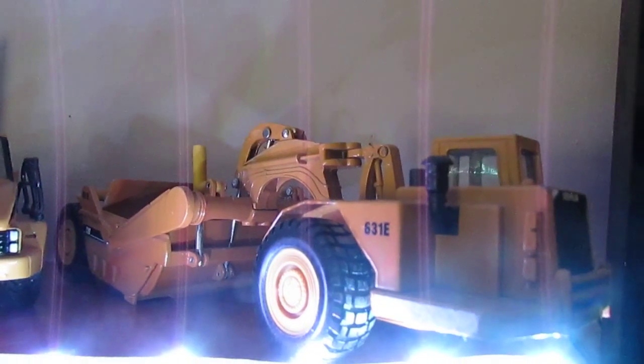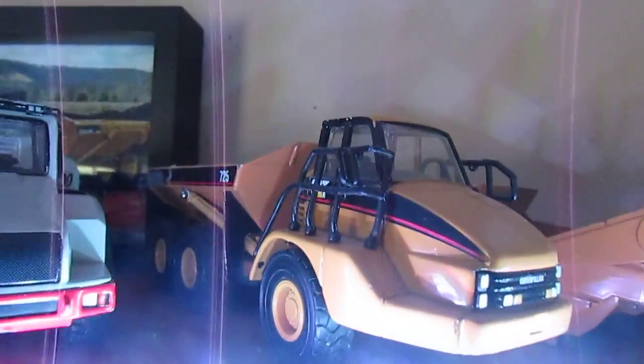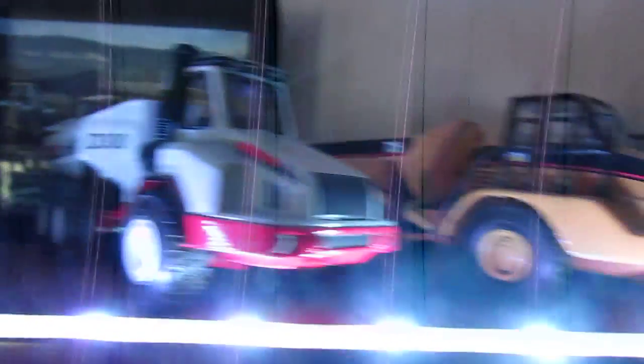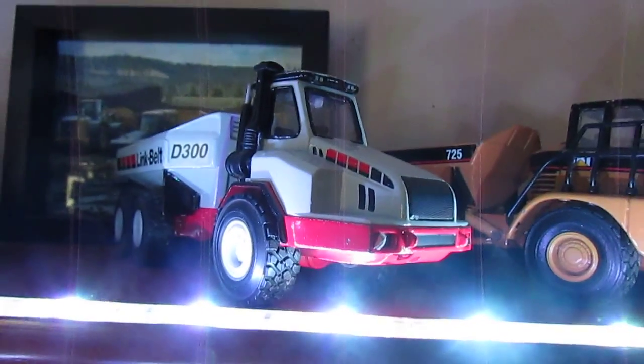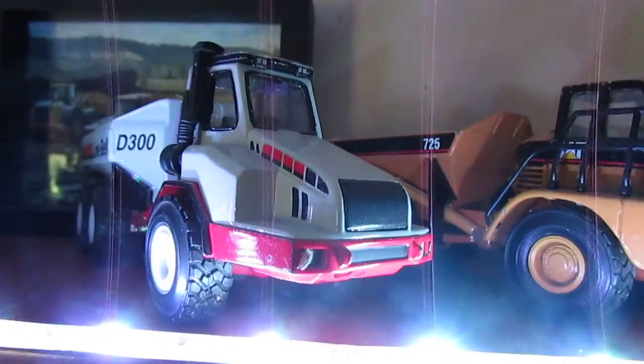I'll start up here where we have the Cat 631E, Cat 725, and the Link Belt D300. I will sell both these models — any price I'll really accept.